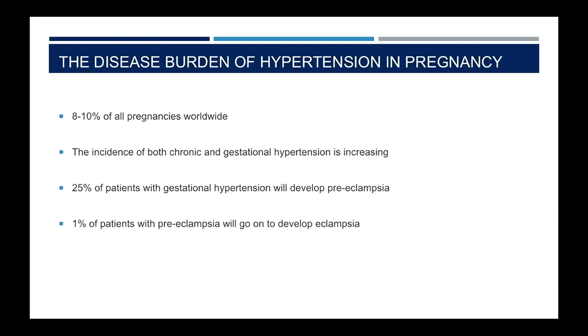Worldwide these are among the most common disorders of pregnancy, affecting 8 to 10 percent of all pregnancies. The most recent guidelines from the Sri Lanka College of Obstetricians and Gynecologists, published last year, suggest that this prevalence is similar for patients in Sri Lanka.